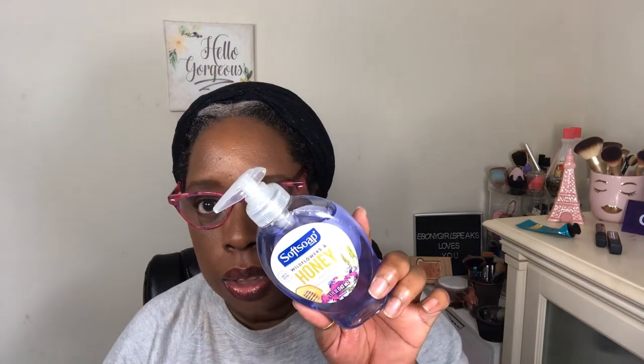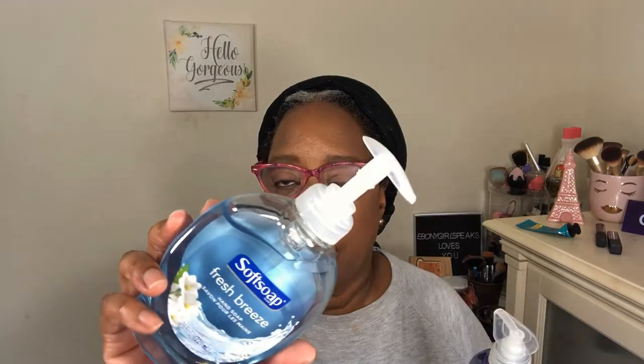I'm always using hand soap, so I got honey and wildflower — wildflower and honey. This one is really small; usually I wouldn't get this size but I wanted to smell this scent. I also got this one — fresh breeze — in the regular size. I'm going to get back into getting the big bottle to reduce my carbon footprint and waste. This one came open and spilled on some of my other stuff.